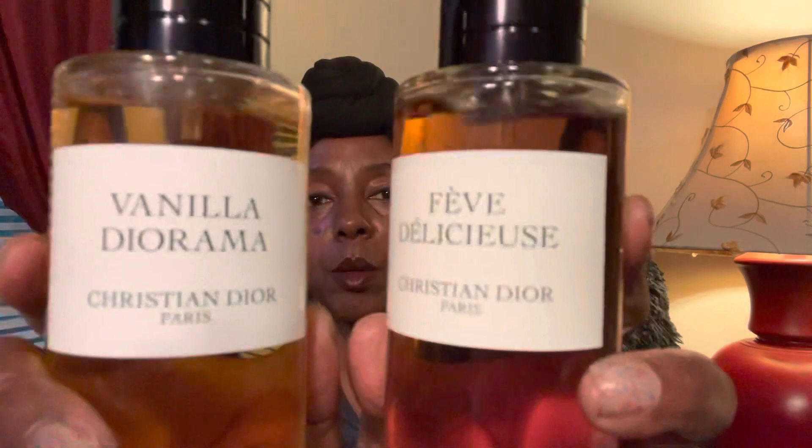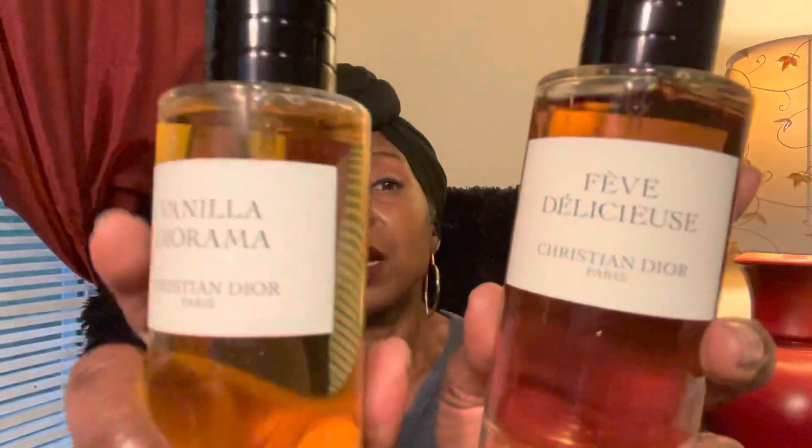So there you have it — I went out and got the new hotness and I'm just not impressed. Let me know your interactions with both of these fragrances. Have you tried both? Would you repurchase? Am I crazy, am I nose blind? Everyone's nose picks up different notes and different feelings, so maybe I was just expecting way too much. Comment down below with your thoughts on these two fragrances — and thanks so much for watching. I'll see you in the next video. Bye!